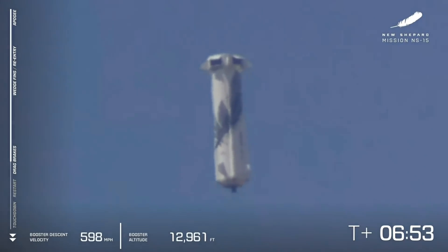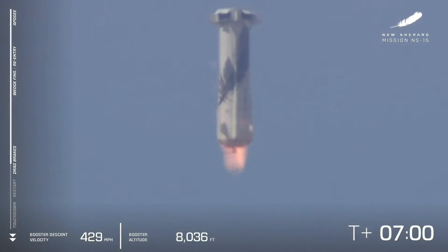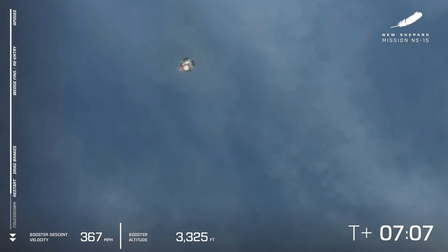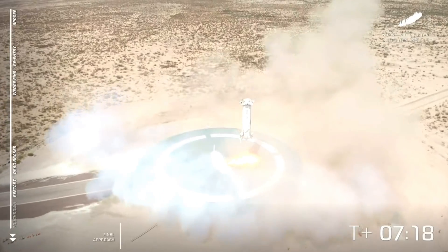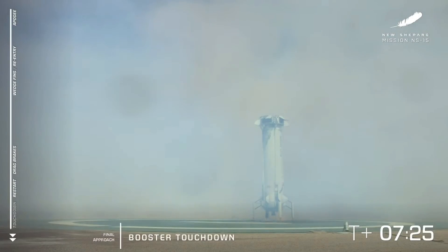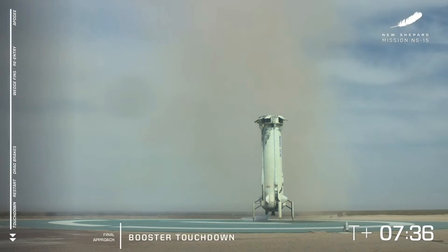There go the drag brakes, and there you see all the speed bleeding off of the vehicle, waiting for our BE-3 engine to relight. There it goes. Landing gear deployed. Oh, look at that smooth landing. And touchdown. Welcome back, New Shepard. What a beautiful landing — I think that was one of the smoothest landings I've seen of this rocket. It almost looks unreal, like CGI. But that is a reusable rocket that takes off and lands.